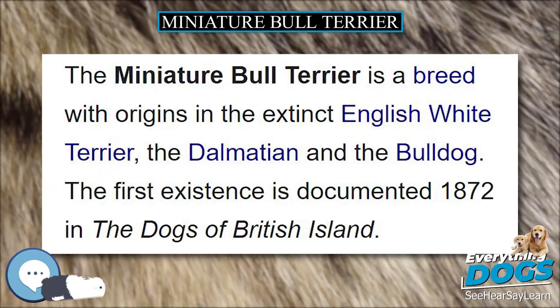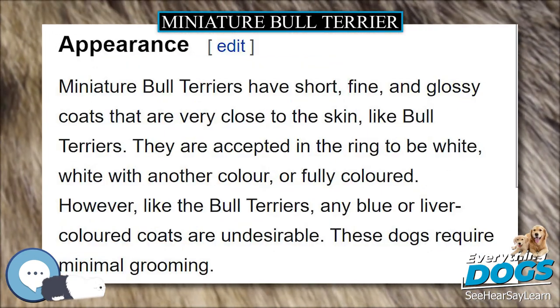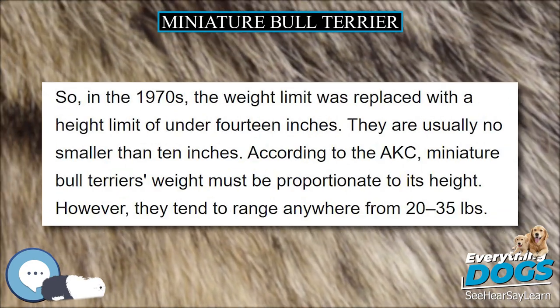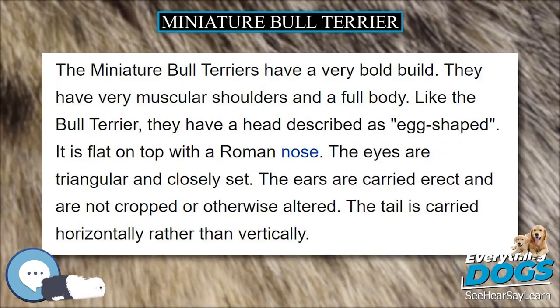Miniature Bull Terriers are prone to many health problems, physiologic and psychologic, and anyone considering adopting a Bull Terrier must be aware of these issues. Deafness occurs in both colored and white Miniature Bull Terriers. Puppies can be born unilaterally deaf — deaf in one ear — or bilaterally deaf — deaf in both ears. Deaf dogs should not be bred due to deafness being hereditary.